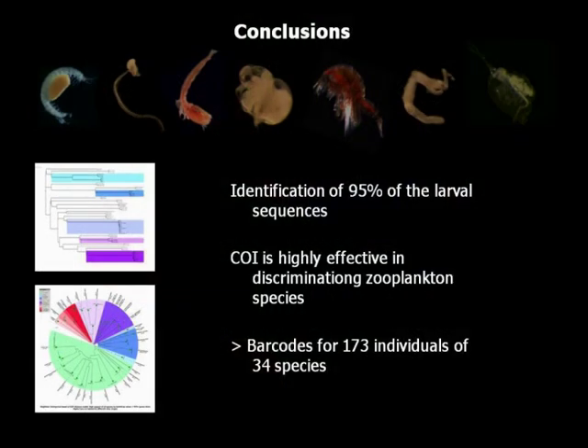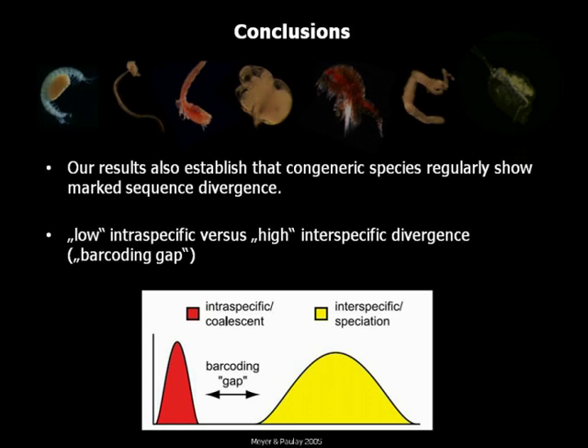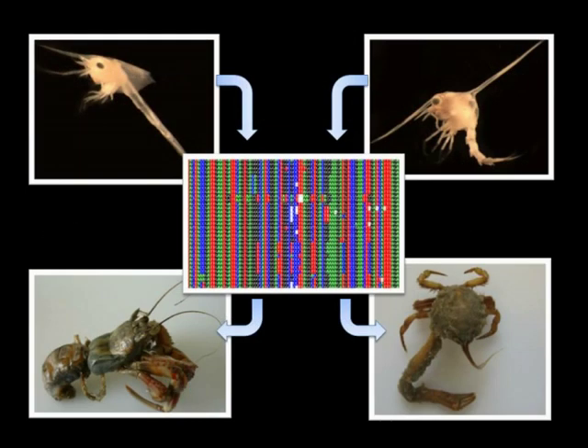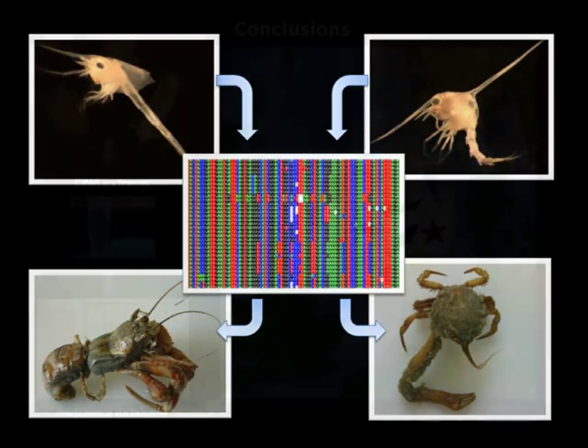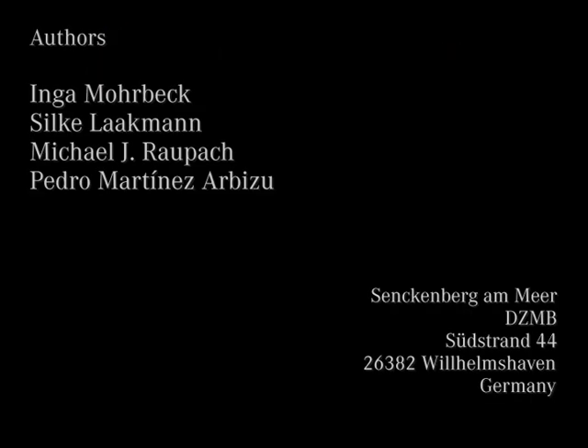The study reported here identified 95 percent of the larval sequences to species level, which showed 100 percent matches to the entries in our sequence library. Moreover, our preliminary results provide evidence that using the CO1 gene is highly effective in discriminating zooplankton species, since the level of sequence variation between representatives of one species is much lower than between closely related species. Hence, our sequence library of morphologically identified species combined with larval stages that hamper traditional morphological identification provides a valuable tool ideally suited to studying the biodiversity of the metazoan fauna of the North Sea through a barcoding approach.